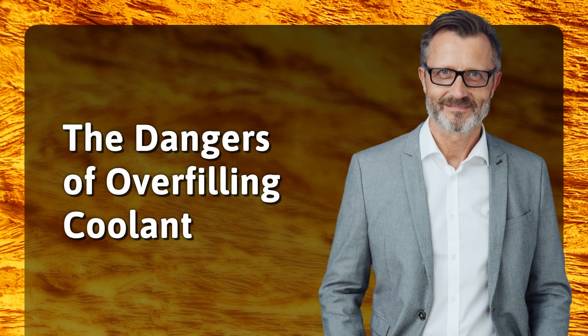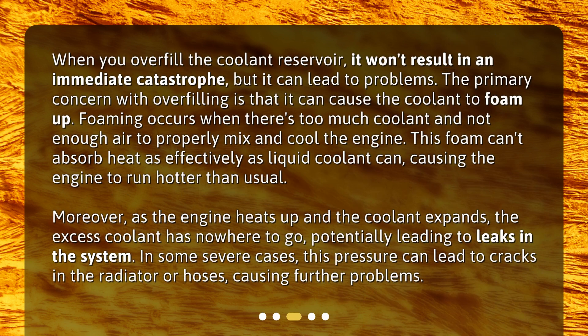The dangers of overfilling coolant. When you overfill the coolant reservoir, it won't result in an immediate catastrophe, but it can lead to problems. The primary concern with overfilling is that it can cause the coolant to foam up. Foaming occurs when there's too much coolant and not enough air to properly mix and cool the engine. This foam can't absorb heat as effectively as liquid coolant can, causing the engine to run hotter than usual.